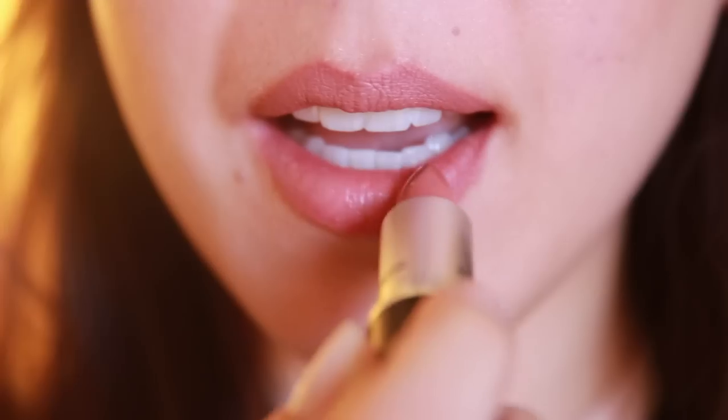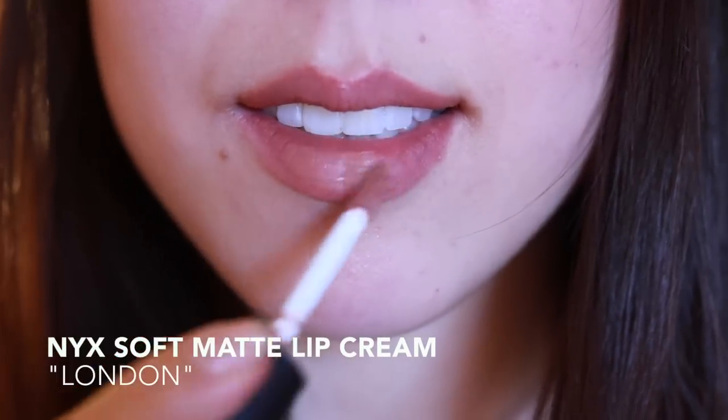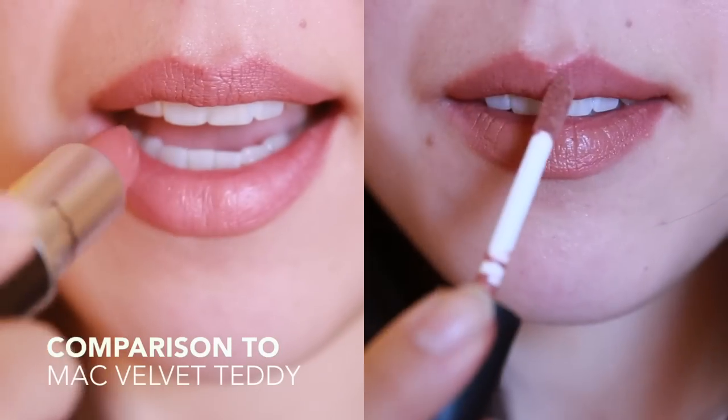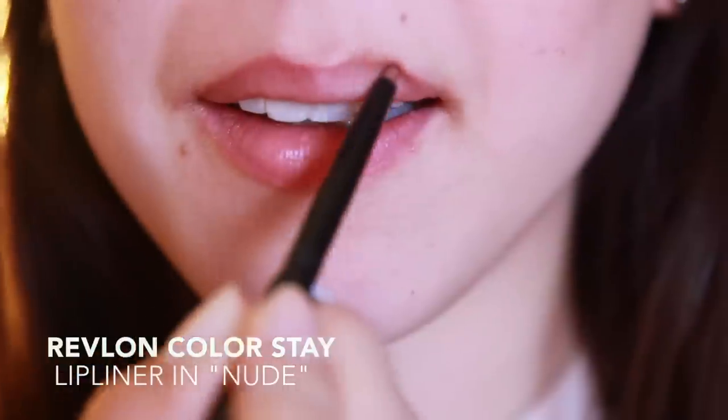To get the Kylie Jenner look, I'm going to show you two lipstick options from MAC — which she allegedly wears both of them — and also two drugstore alternatives if you don't feel like spending $17 on MAC lipstick. To get that slightly overdrawn lip look, I'll also discuss one of my favorite liners at the moment, which is from Revlon.